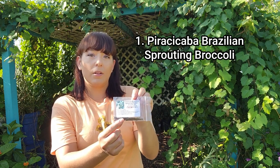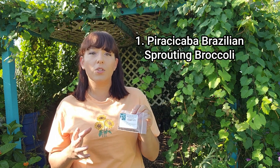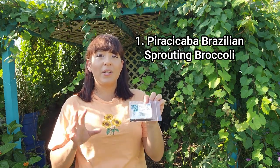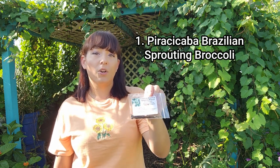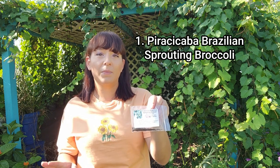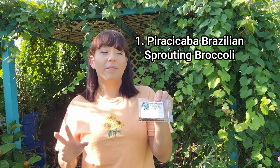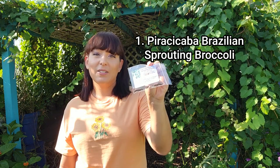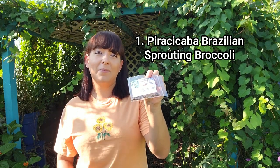This is a non-heading type of broccoli, so it's going to form stems that you harvest very similar to rapini or broccoli rabe. That eliminates the whole issue of trying to grow a nice big head of broccoli. Plus this is the most heat tolerant cultivar of anything broccoli-ish that I have ever grown. Most of my broccoli and cauliflower plants start bolting towards the end of February, but this one usually keeps going until May. This is my absolute favorite broccoli-type thing to grow during fall.